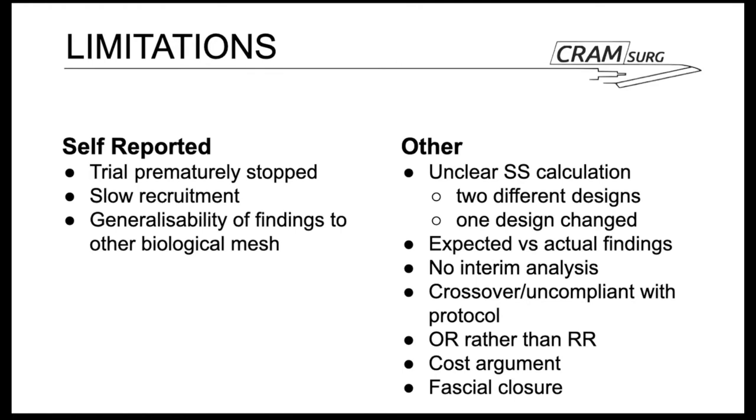From a technical perspective: biological meshes remain expensive compared to traditional Prolene mesh, yet the cost argument is not mentioned by the authors despite running a non-inferiority design. Additionally, while the procedure was largely standardized, the authors left to the surgeon's discretion whether the anterior sheath was closed after retromuscular mesh placement in open repair — and they do not report in how many patients it was or was not closed.